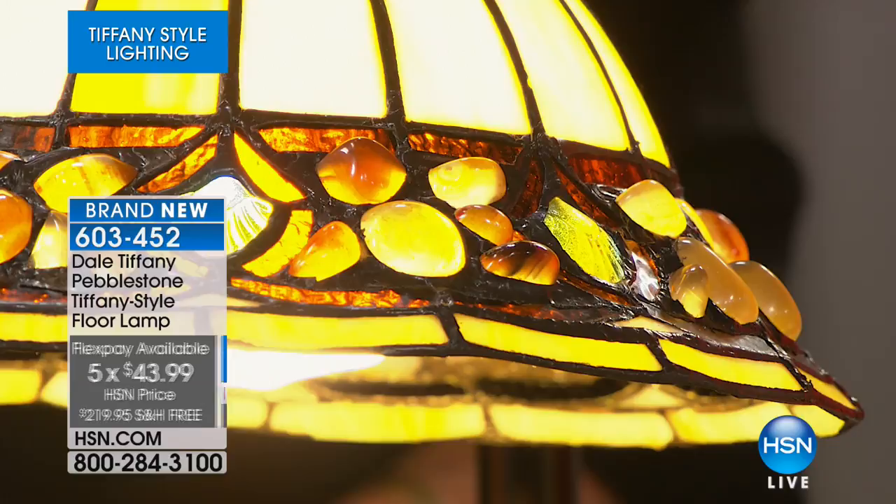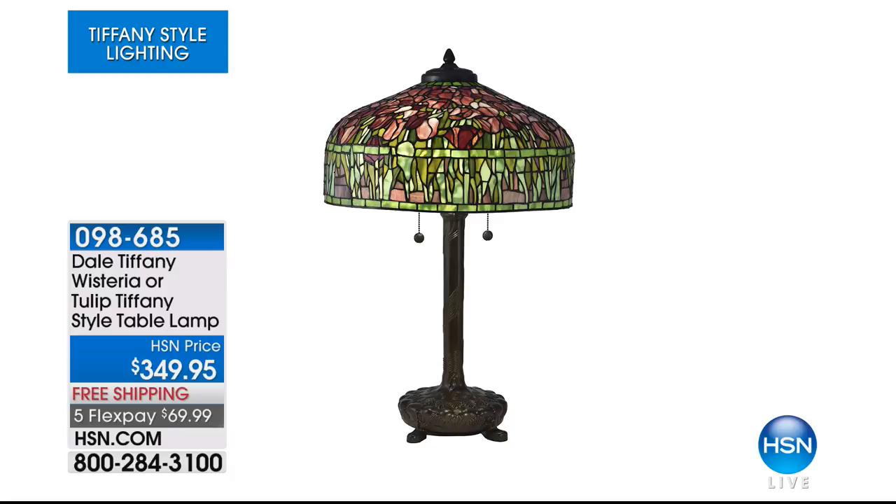You can break this down — every item in this hour will be in five monthly payments. This one is five flexible payments of $43.99, with free shipping and handling as well. Coming up, we've got a beautiful piece where you'll have a choice: either the tulip or the wisteria table lamp. Look at that one — the wisteria takes my breath away with those beautiful vibrant colors.